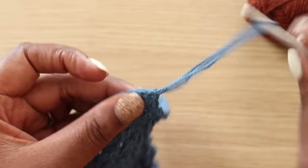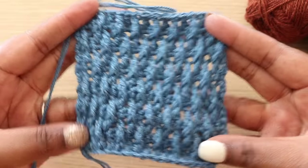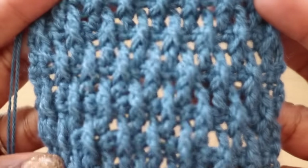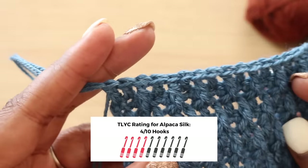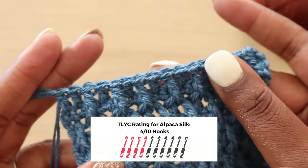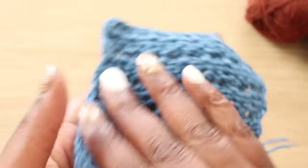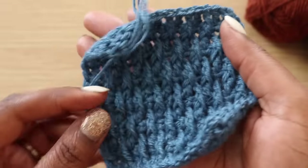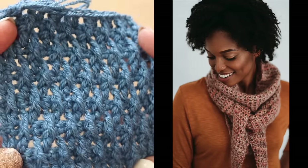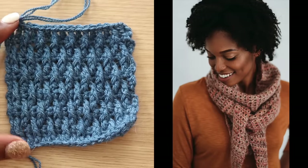It's a bit splitty, a bit slippery, and honestly a bit boring for my taste. For all those reasons, I'm giving Alpaca Silk 4 out of 10 hooks. Yes, it's lavish, but I think it's a bit too mature for me. I need some fun and I need some excitement in my yarns, and this just was not cutting it. But if you are interested in trying Alpaca Silk, give it a go with my Skyward Kerchief. Hold a strand of mohair with it to add even more texture and warmth.